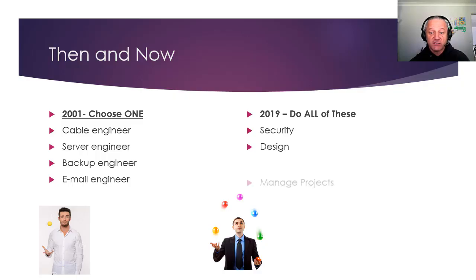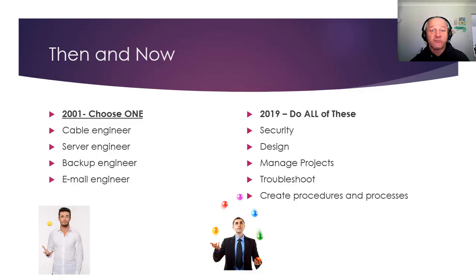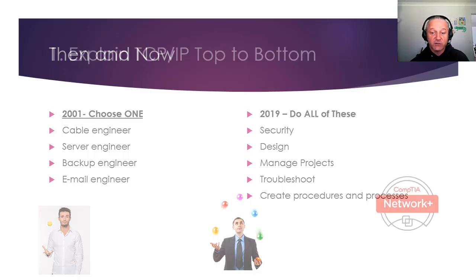A bit of security, design, a little bit of managing projects, troubleshoot issues, create procedures and processes. Normally there's a legal requirement for you to do this — it's not just because it makes good business sense, but because you actually have to have documentation and a chain of custody and prove that data has been kept securely.